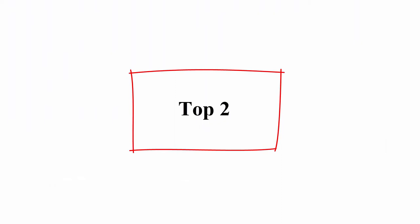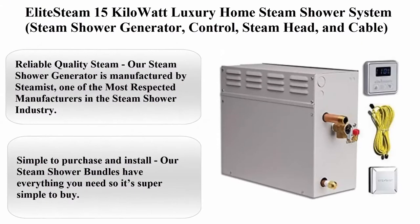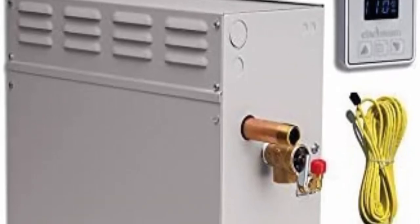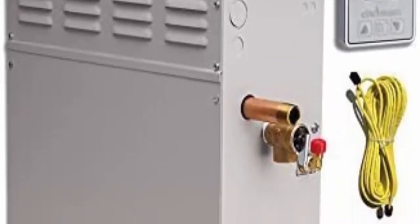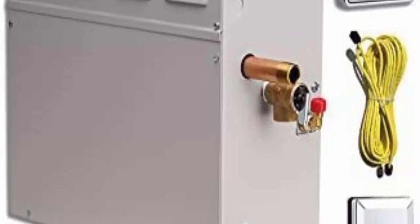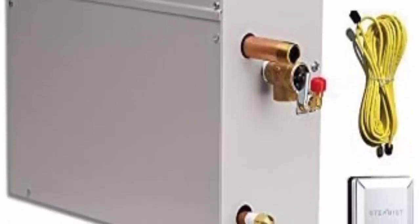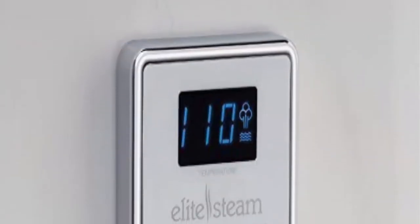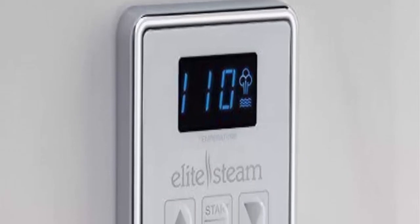Top 2: Elite Steam 15KW Luxury Home Steam Shower System — Steam Shower Generator, Control, Steam Head, and Cable. Polished Chrome side control. Reliable quality steam: our steam shower generator is manufactured by Steamist, one of the most respected manufacturers in the steam shower industry. We use stainless steel tanks and quality components for years of high-quality steam in your bathroom.